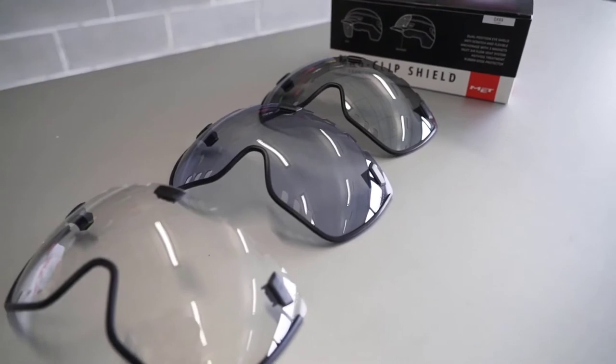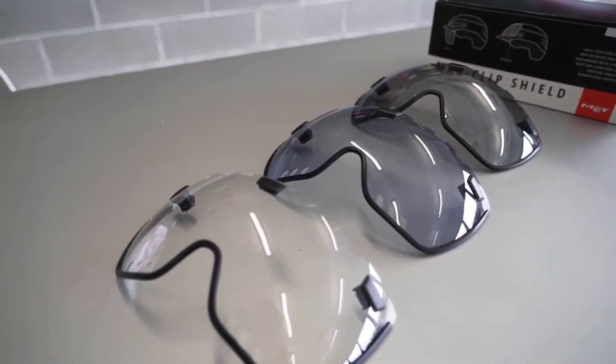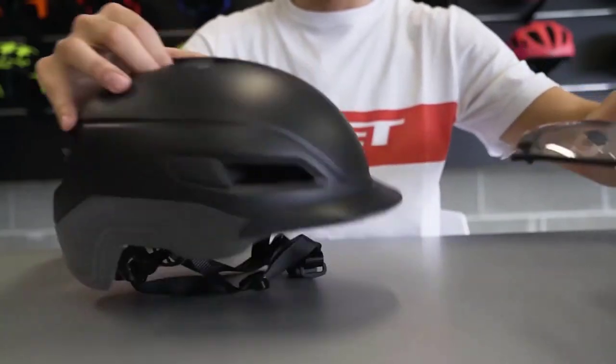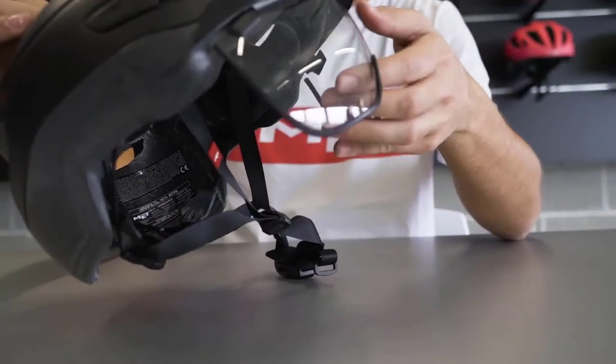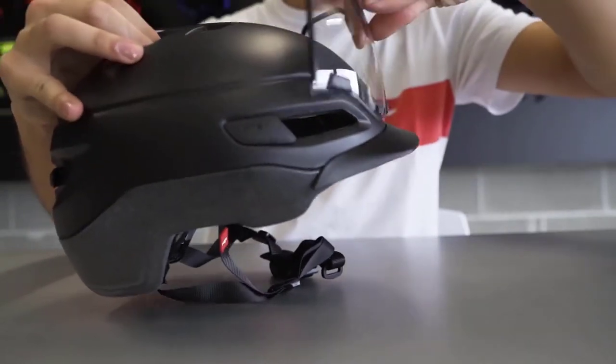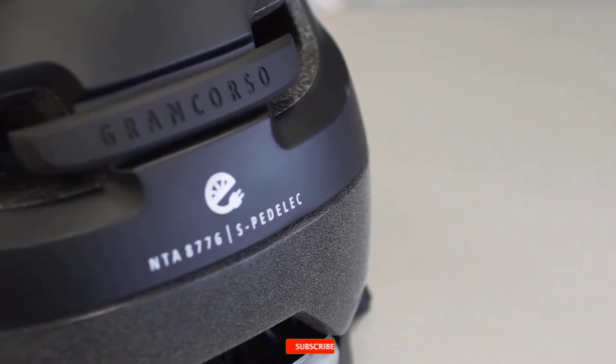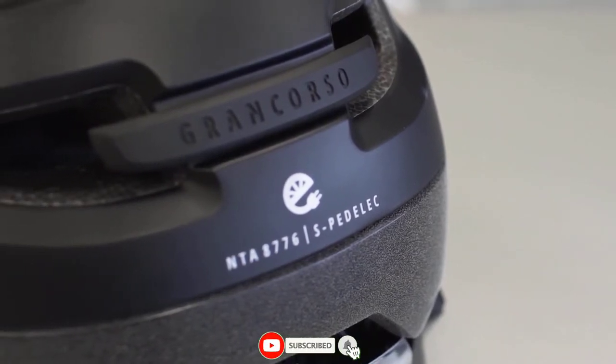The Grand Corso can be optionally equipped with a magnetic shield, attachable in ride and recovery position, anti-fog treated and available in three different colors. Built for city use, an NTA helmet is able to dissipate significantly more impact energy. A stress-free commute can take you anywhere you choose to go.